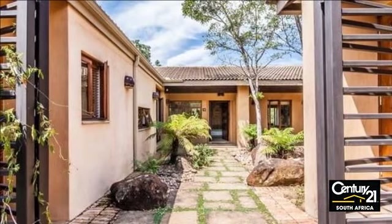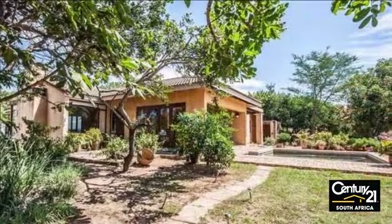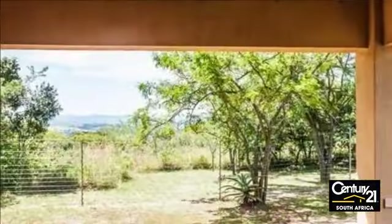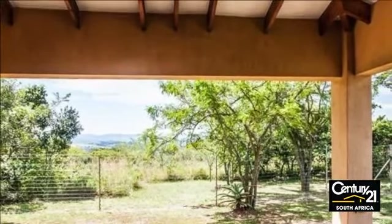Window views on both sides of the kitchen look onto a central courtyard on one side and the garden and pool on the other. A separate room leading from the kitchen has space for several refrigerators, a walk-in pantry, separate scullery, laundry, and cupboard space.